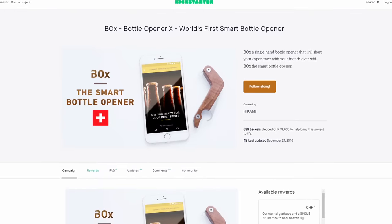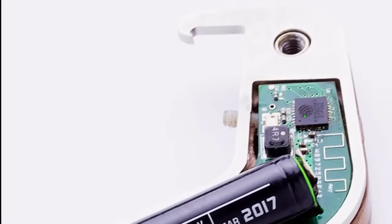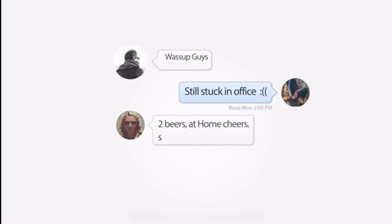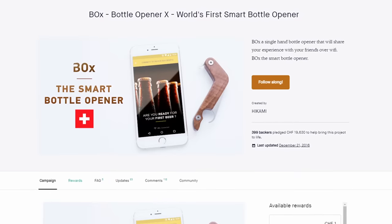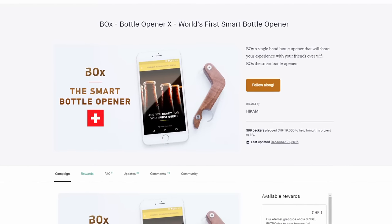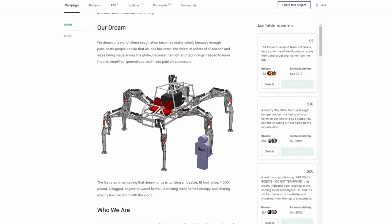OhBox was a Kickstarter campaign for a smart bottle opener. What makes it smart? It connects via Bluetooth to your phone so that when you open a bottle, it automatically sends a message to people letting them know. This would be a great gift for that alcoholic friend you want to keep tabs on. The campaign did actually get funded and they did manufacture these things, so maybe we could just call it a societal failure.